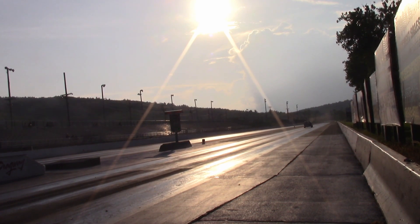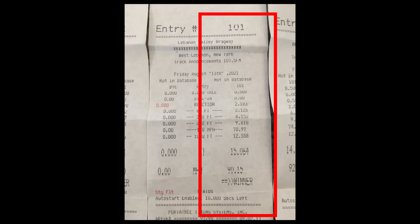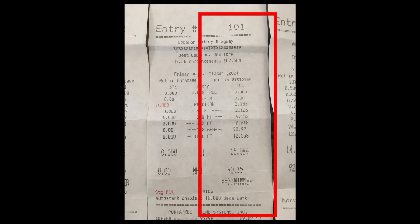Run three was 15.064 seconds at 91.15 miles per hour. Boost was trending to be consistent with previous passes, however on this run the 2-3 shift was missed.